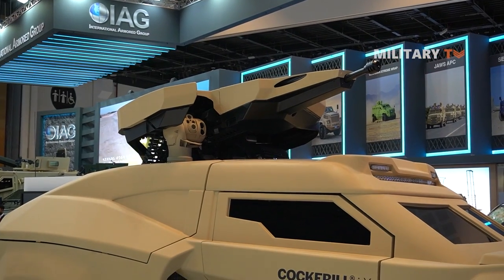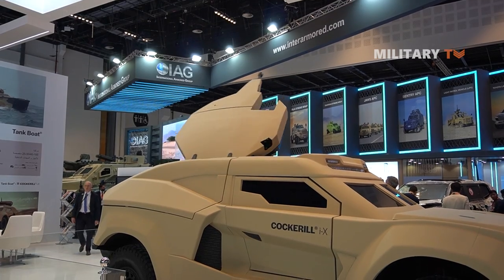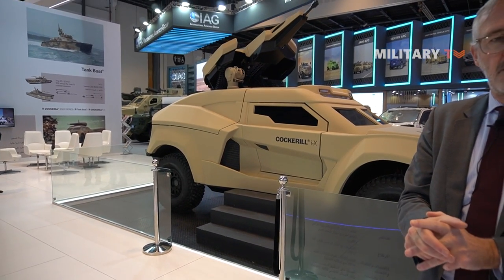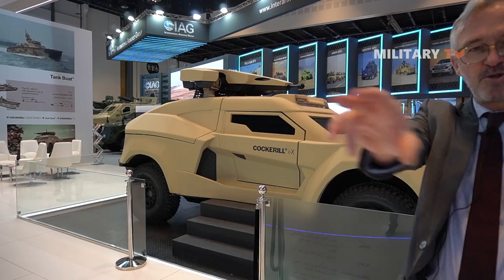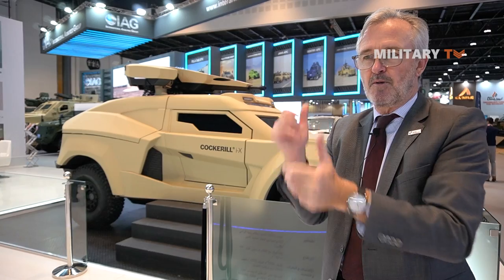As an overall concept, there is nothing like this in the world with this level of firepower and this level of speed. It's a two-man crew — just a driver and a gunner. There's a central screen that provides maps and battle management system information, and the gunner has his own screen to operate the weapon system.